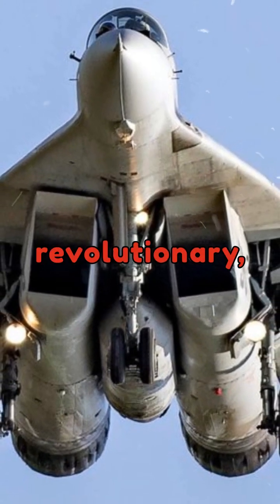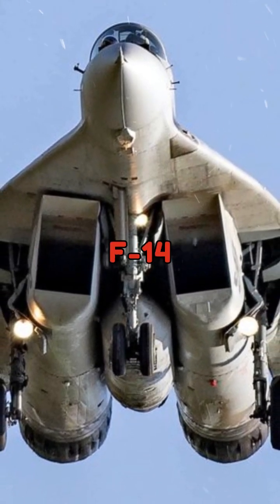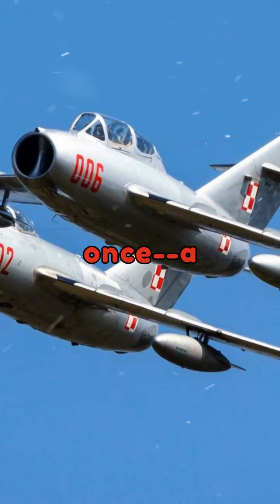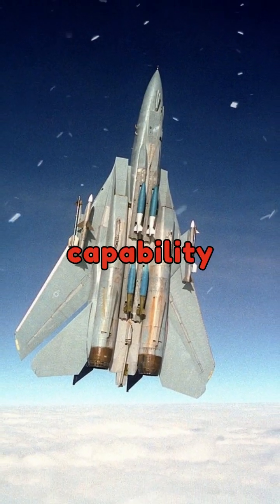Its radar was revolutionary, enabling the F-14 to track up to 24 targets simultaneously and engage six of them at once — a groundbreaking capability for its time.